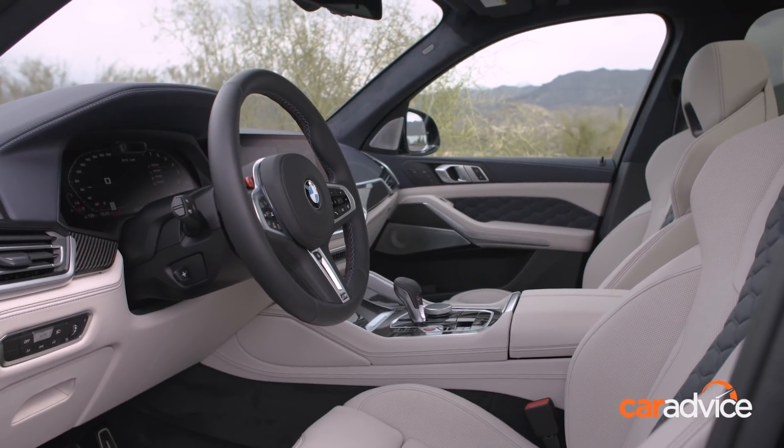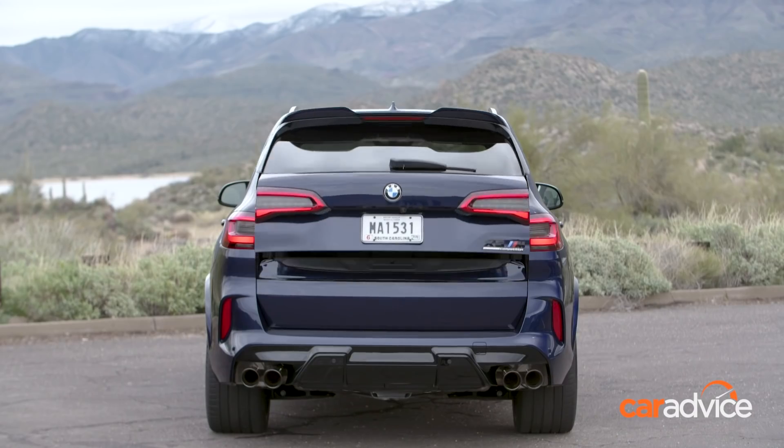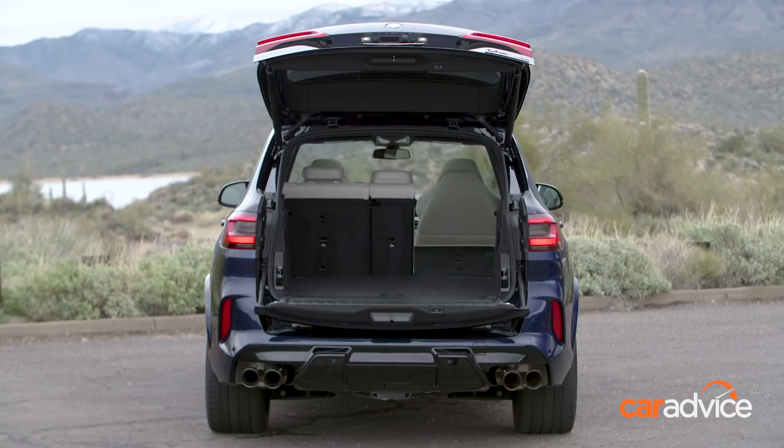Being a large SUV, the cabin is of course roomy front and back, and the split tailgate is handy when loading and unloading. However, this is still a five-seater and not a seven-seater.